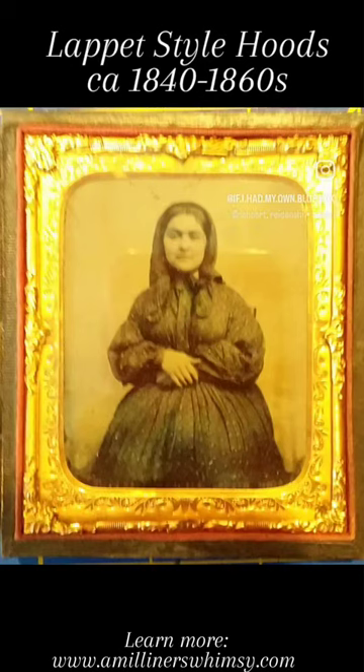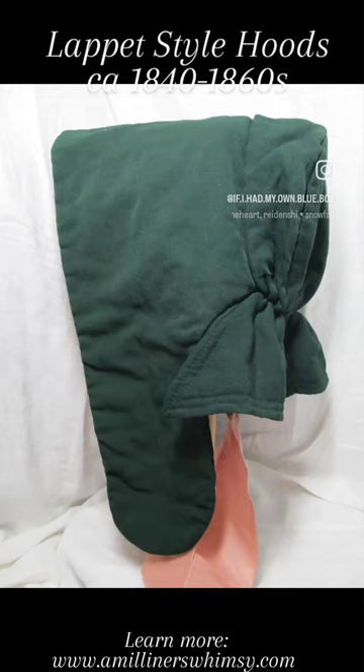Lapid style hoods are quilted hoods with extended brim sides. These sides can often look like long, floppy ears.